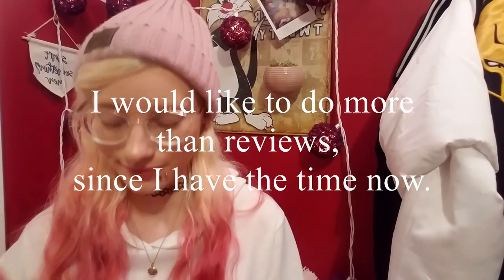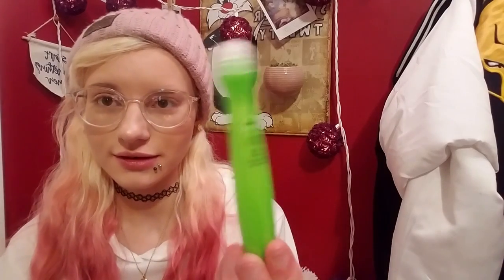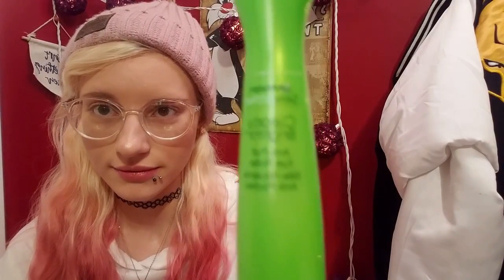Hey guys, ignore the shaky cam — my stand is on a chair right now. I have a review today, and I'm probably gonna start filming cooking videos again because I'm home. I'm going to be reviewing the Gûnier Skin Active Clearly Brighter Anti-Puff Eye Roller — it's for the pouches underneath your eyes.